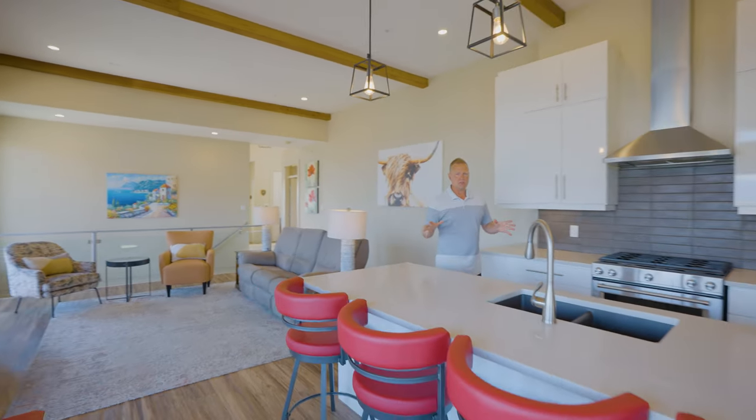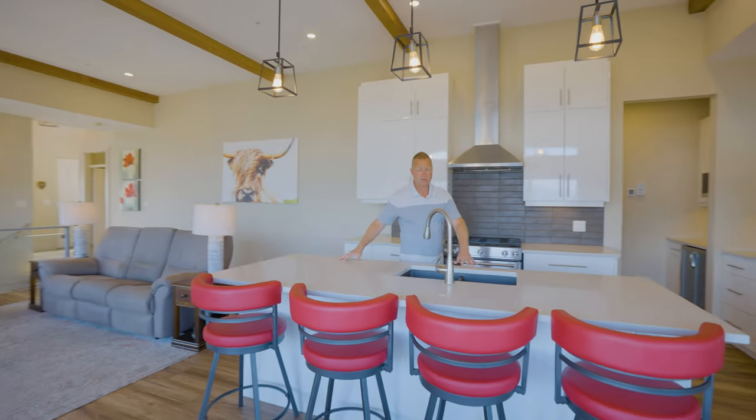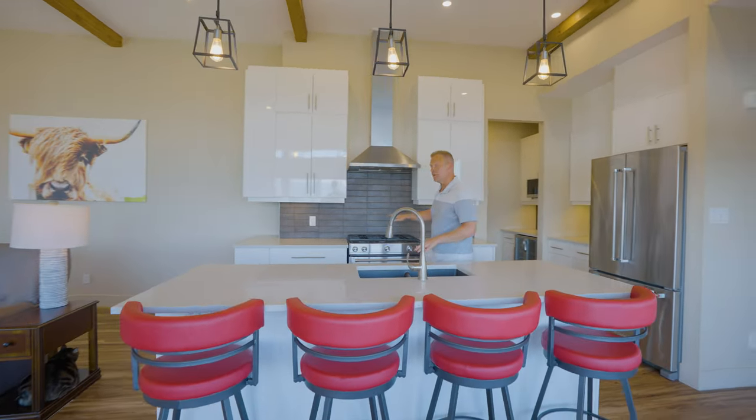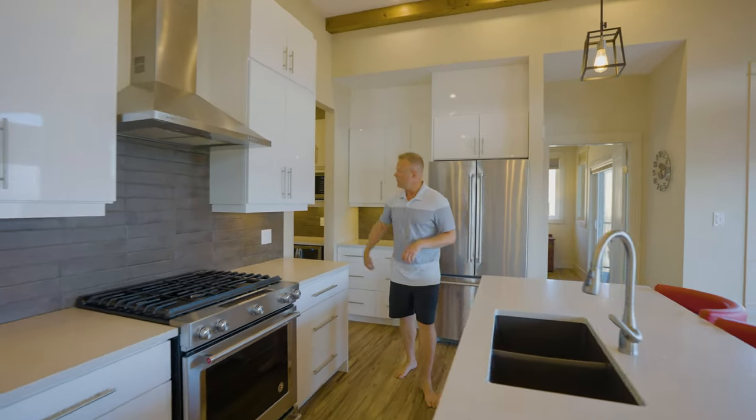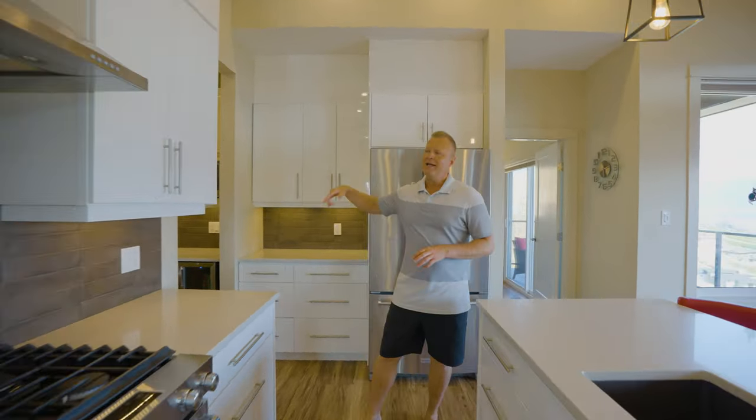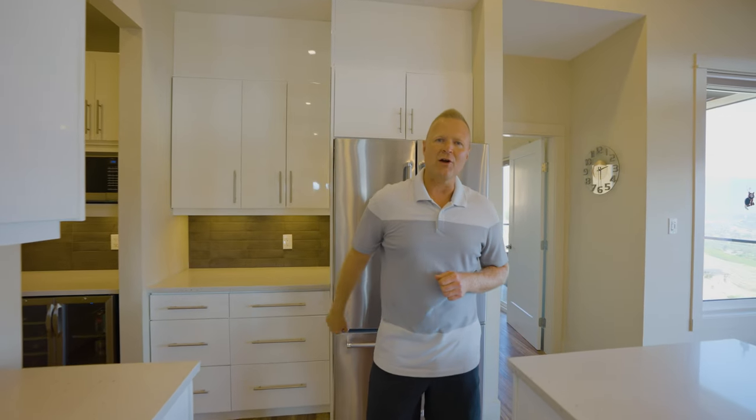Now I love this kitchen — we've got so much space in here. We've got quartz countertops throughout and high-end stainless steel appliances. We've got solid wood cabinetry with a high-gloss white paint finish, and then off to the side we've got a little butler pantry and then access to that oversized double car garage.